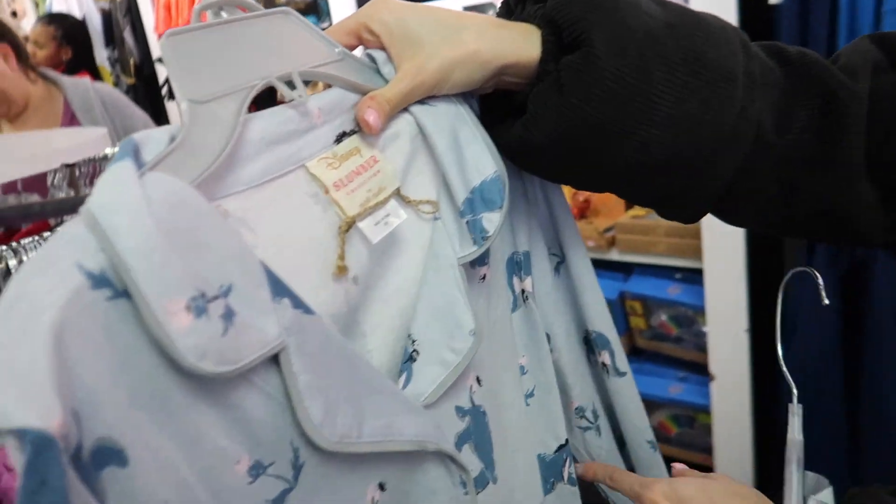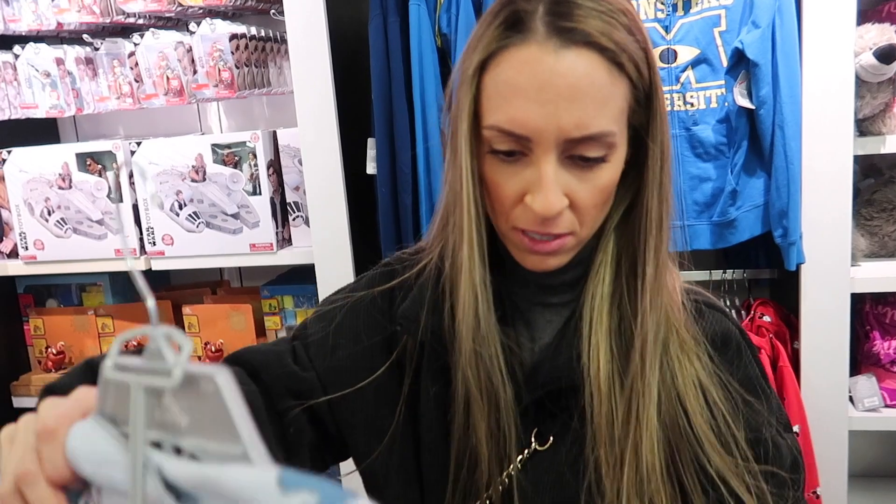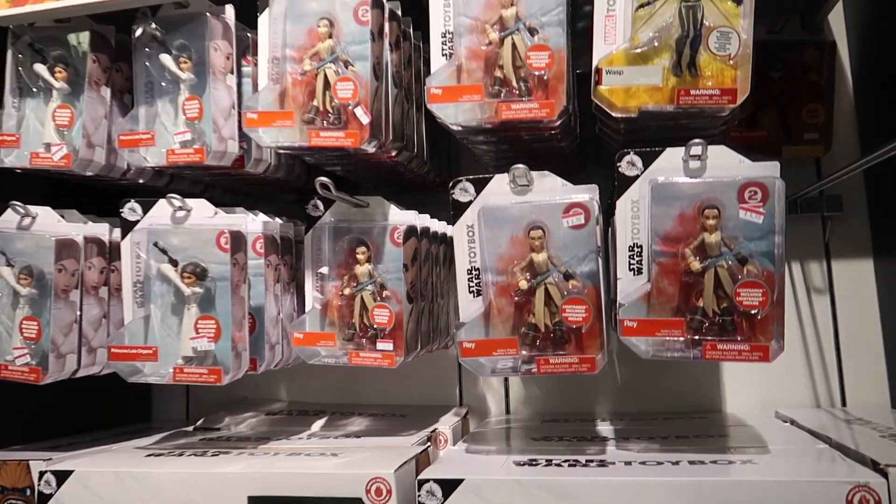They have the Twice Upon a Year sale which is 25% off. I wonder if you get 25% off this already discounted price — that would be really good. While Alex is looking at those shirts, I came over here to look at some Star Wars figures.